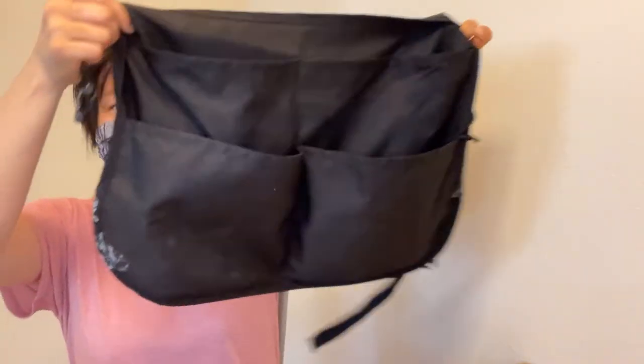Welcome back to Noor's housekeeping channel, and thank you so much for subscribing. Today's topic is apron.